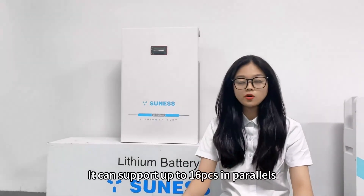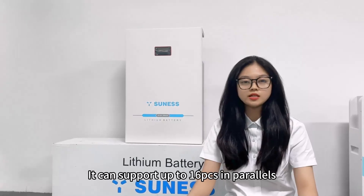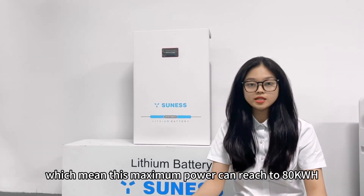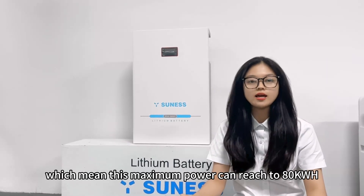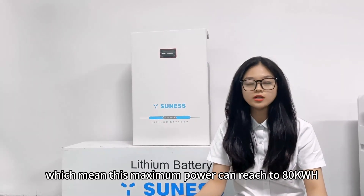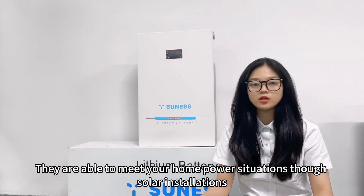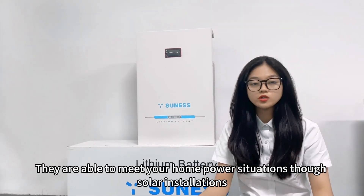It can support up to 16 units in parallel, which means the maximum capacity can reach 18,000Wh. They are able to meet your home power energy storage solutions.